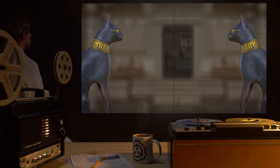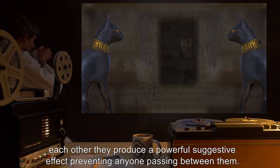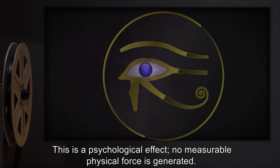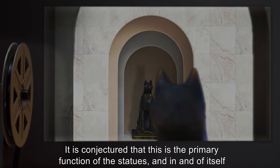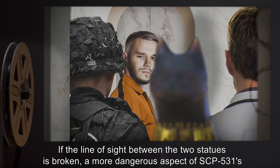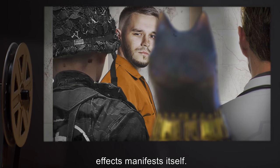Properties. When a pair of two SCP-531 statues are facing each other, they produce a powerful suggestive effect, preventing anyone from passing between them. This is a psychological effect; no measurable physical force is generated. It is conjectured that this is the primary function of the statues, and in and of itself, this effect is harmless. If the line of sight between the two statues is broken, a more dangerous aspect of SCP-531's effects manifests itself.